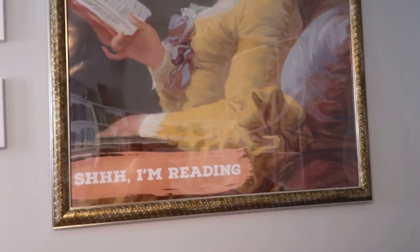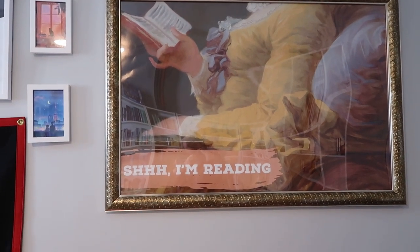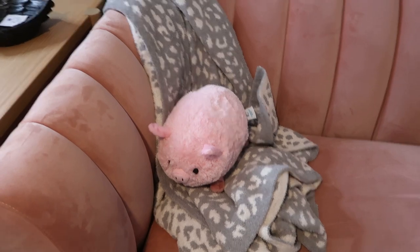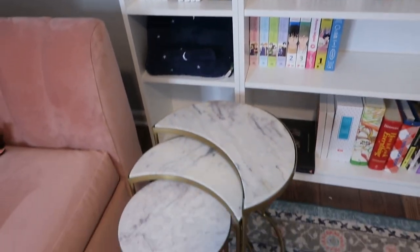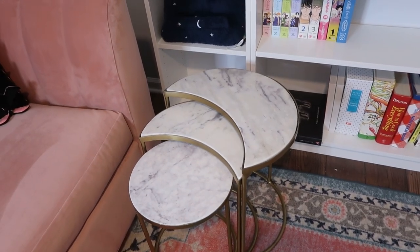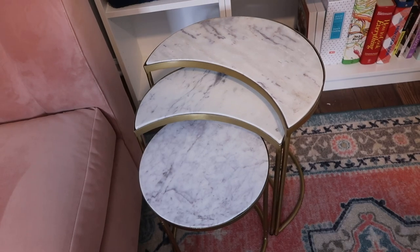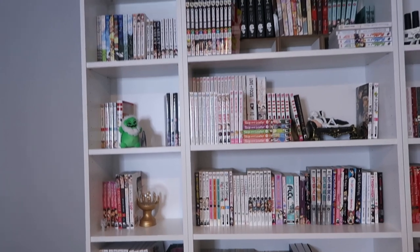Over here is the art piece I added — the 'Shush, I'm Reading' print. All the frames are from Walmart or At Home. There's my pig, my blanket bat pillow, and then we come down to these little moon tables — I actually got those really cheap on eBay, over half price off. Then we come into my manga collection.